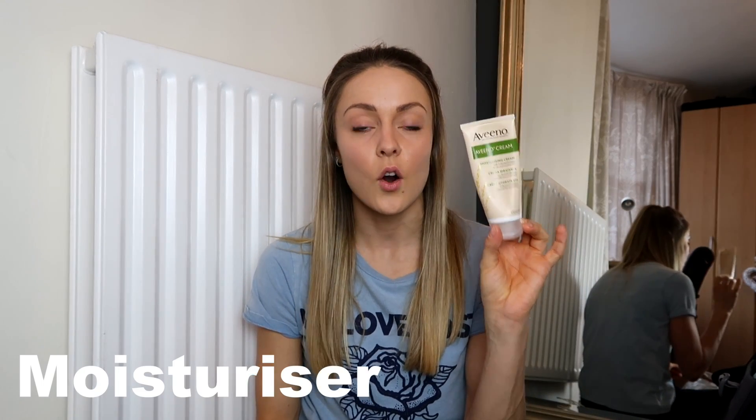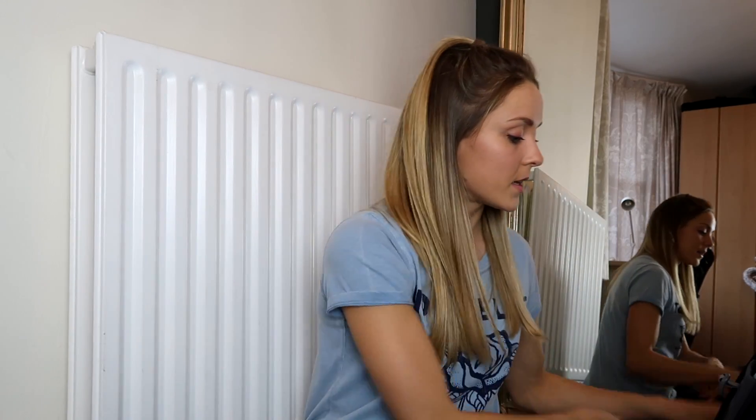In another liquids bag I have moisturiser — absolutely essential on a flight. I have really dry skin and when I'm on a flight the air is so dry my skin gets super dry. This is just a little Aveeno, probably my favourite moisturiser brand. And I also have tissues — always useful to have when you travel.